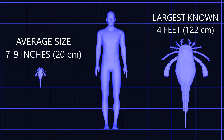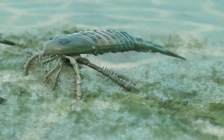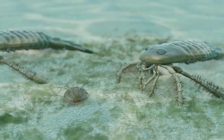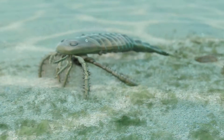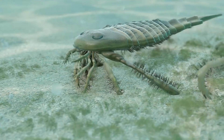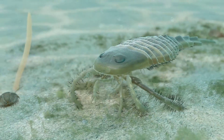Its elongated body consisted of a segmented exoskeleton, providing both flexibility and protection. Most fossils of Eurypterus remipes are in the 7 to 9 inch range. Eurypterus also had large compound eyes, which would have provided excellent vision in the murky waters it inhabited — essential for hunting and avoiding larger predators.